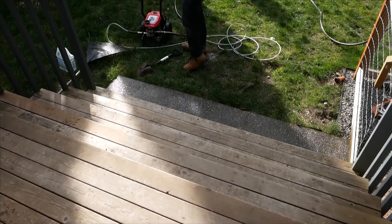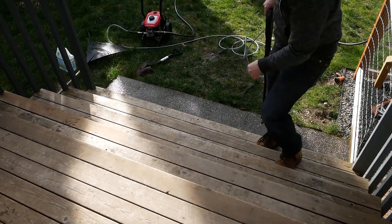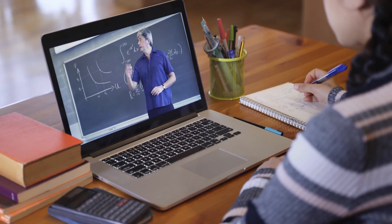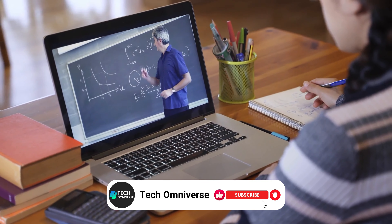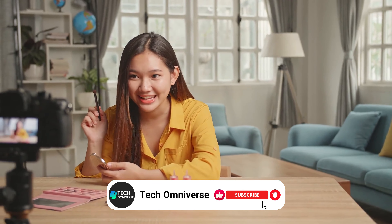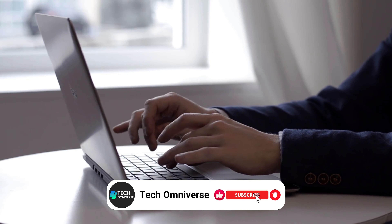And that ends our list of the best electric pressure washers. We hope this guide helps you to find the right one for you. If you found this video helpful, please give it a thumbs up, and don't forget to subscribe to our channel for more tech reviews like this. Until next time, take care.